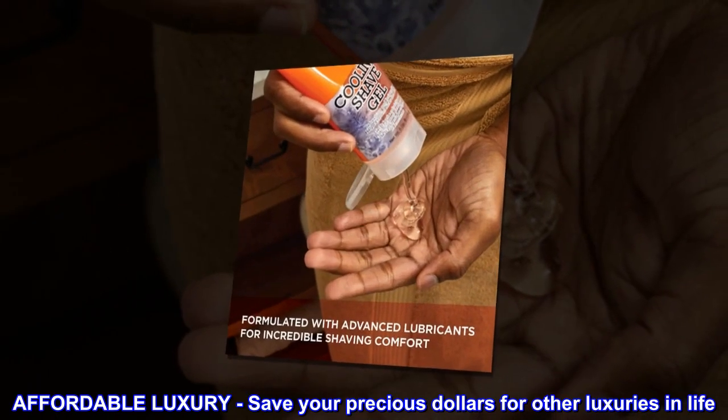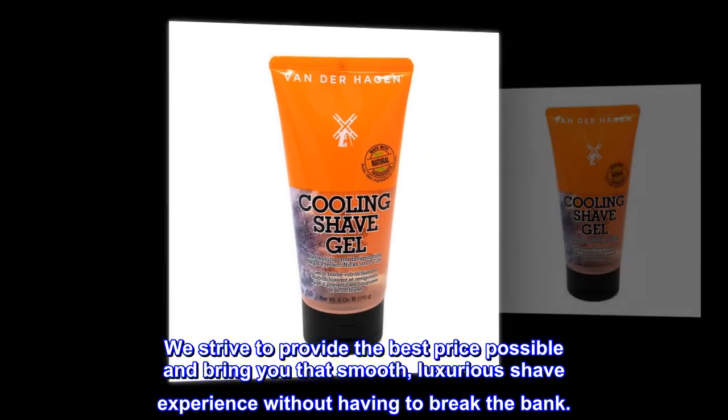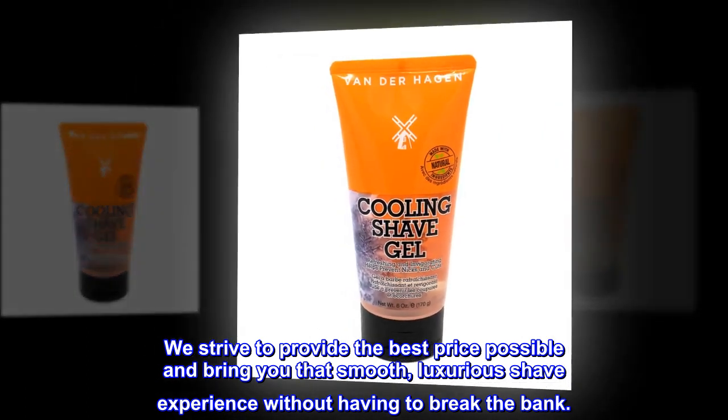Affordable Luxury. Save your precious dollars for other luxuries in life. We strive to provide the best price possible and bring you that smooth, luxurious shave experience without having to break the bank.